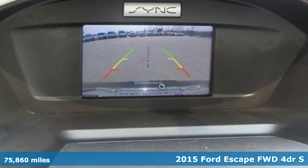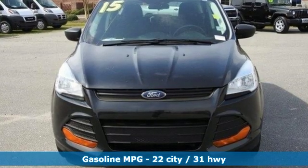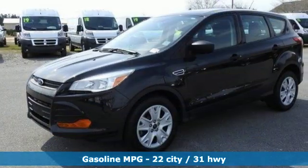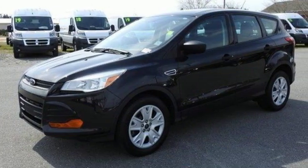It comes with all the amenities you need: inline four-cylinder engine, air conditioning, voice activation, manual tilting steering column, and wireless phone connectivity.